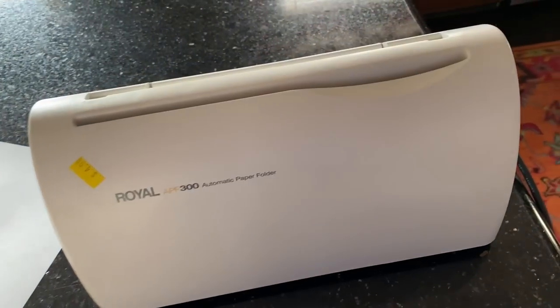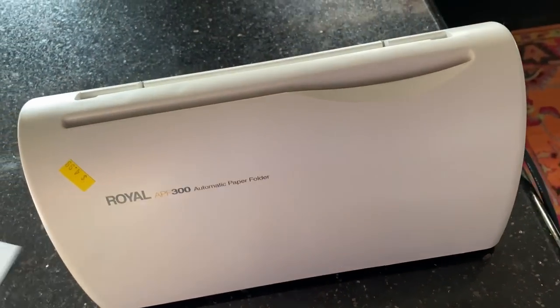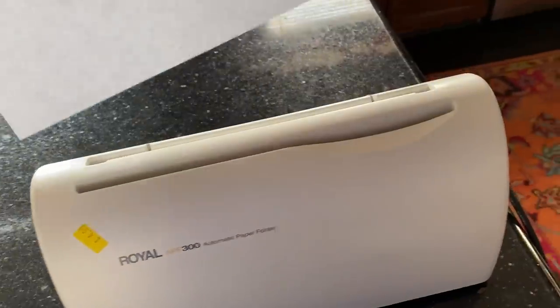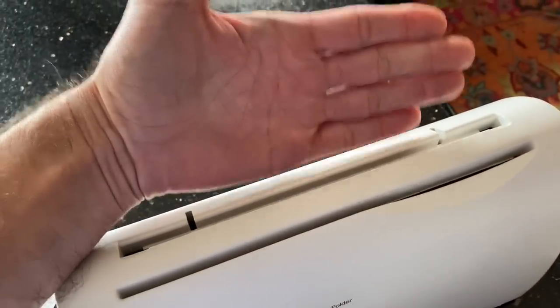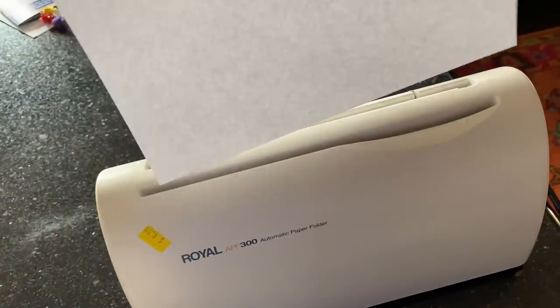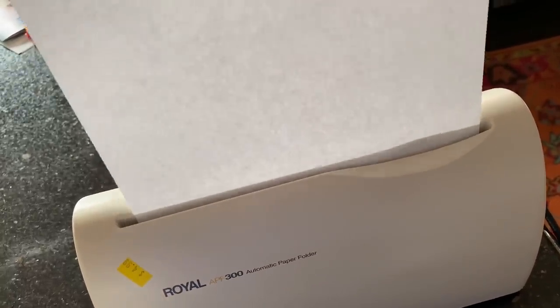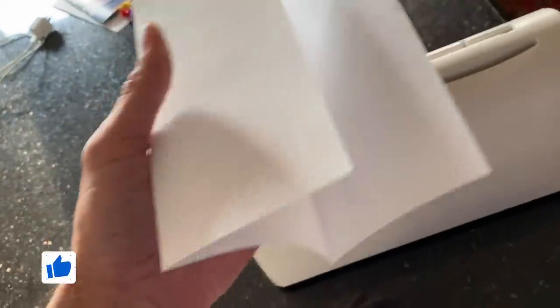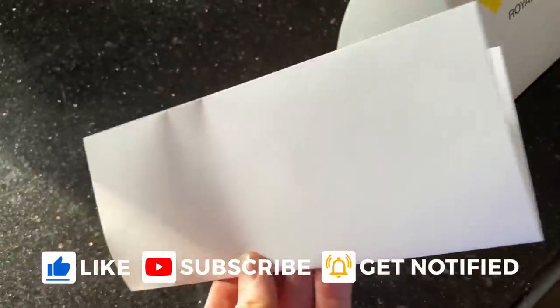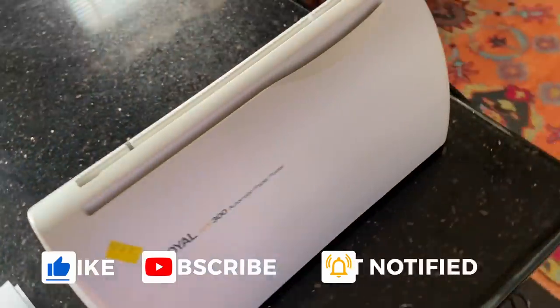I couldn't find a manual for this thing online, so we're just going to have to wing it. I haven't pre-tested it or anything. It's missing that little window door. I'm just going to drop this in and see what happens. There it goes — oh, would you just look at that? It folded it! So it obviously works. That is hilarious. It went pretty fast, but now we know it works.